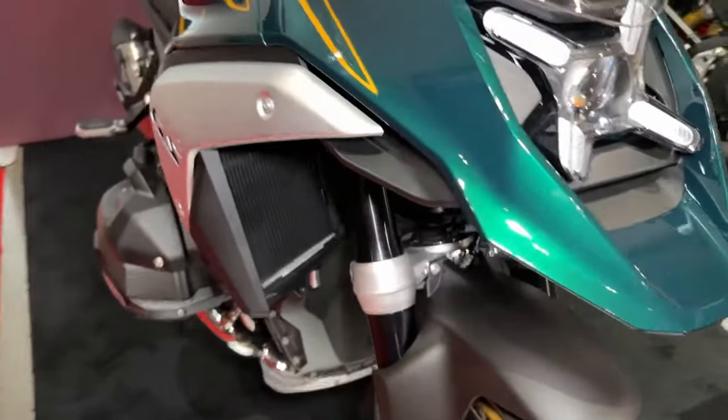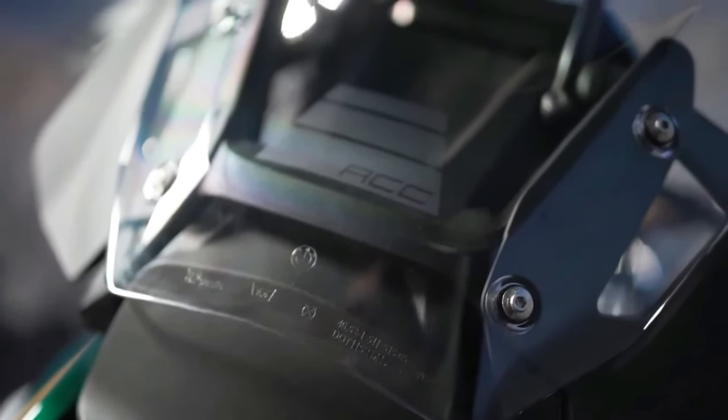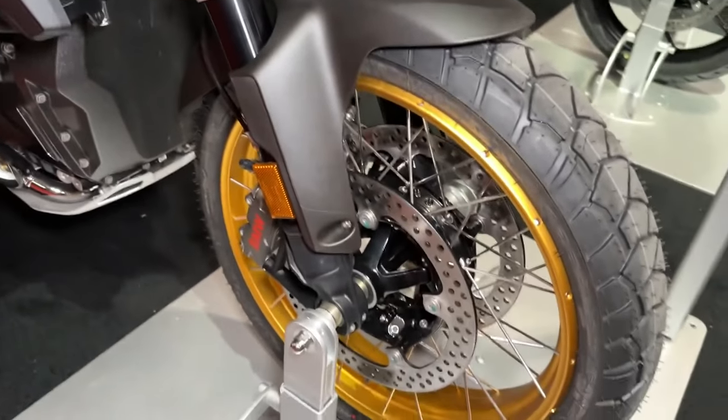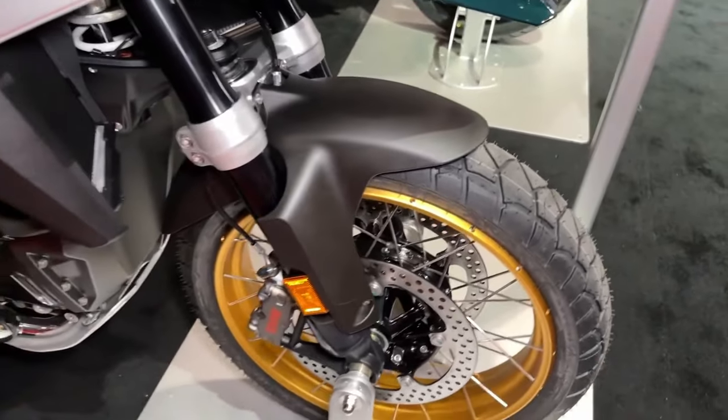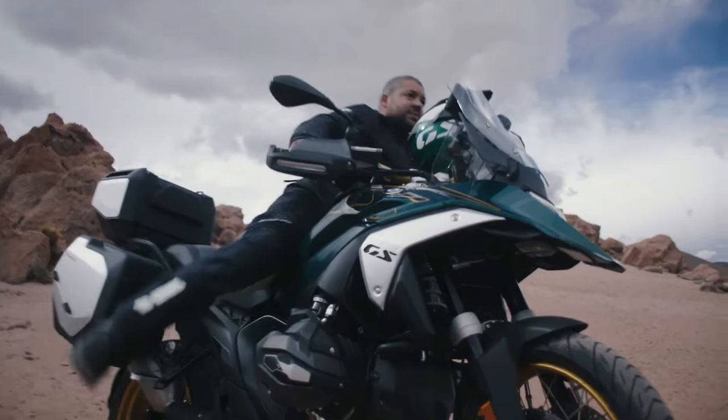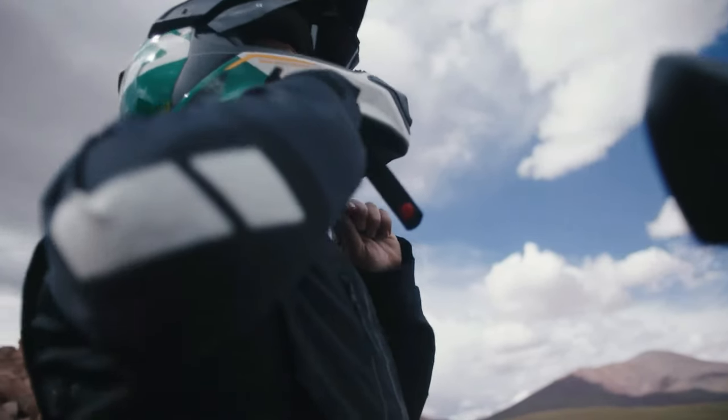Hello guys, welcome back to MotoADV channel. We hope you guys are doing well. Today we're going to show the 2024 BMW R1300GS Adventure first look review and explain the details of the bike. We hope you guys enjoy it. Please don't forget to subscribe for more videos. Thanks for watching.